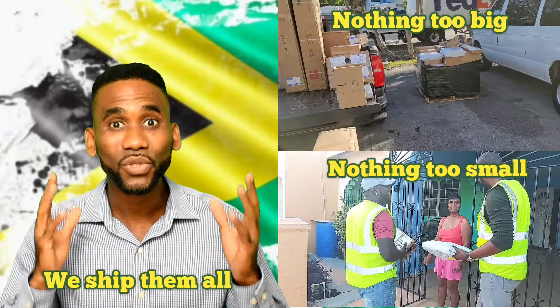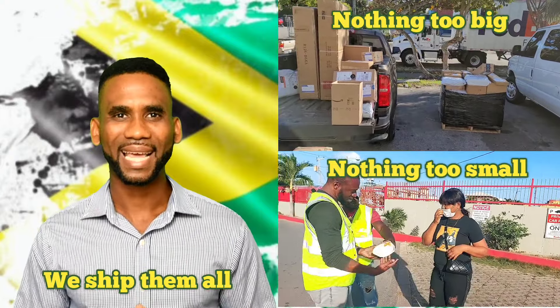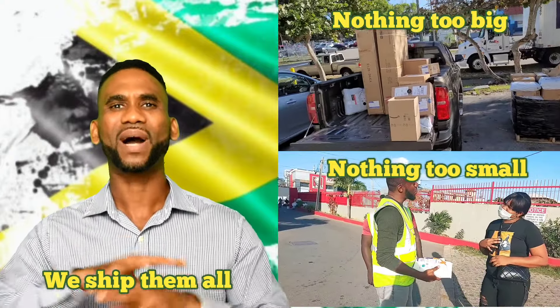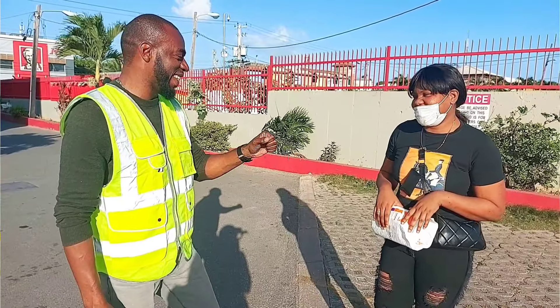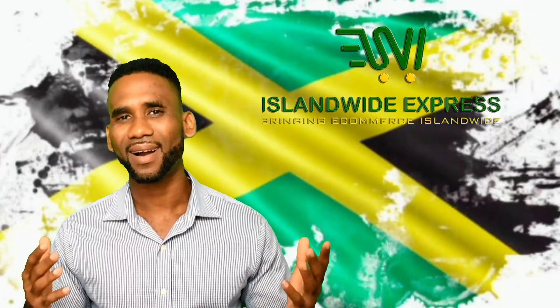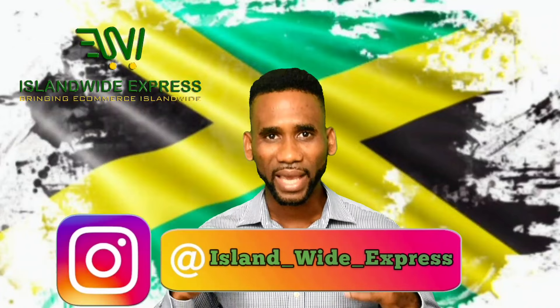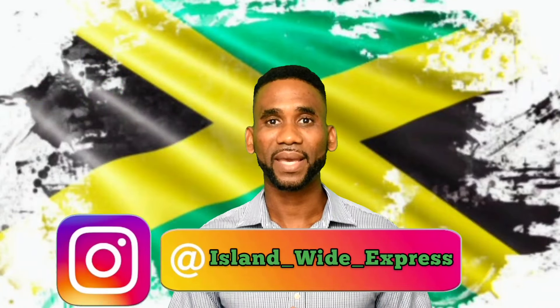There is a way to do it and there is a way to do it cheap. There is a way to shop online and have your products from whatever retailer you purchase them from straight to your doorstep in Jamaica. This is very cost efficient at 25 to 30% of what FedEx normally charges. My company is Islandwide Express and we have been doing this for a very long time. Don't just take my word for it.